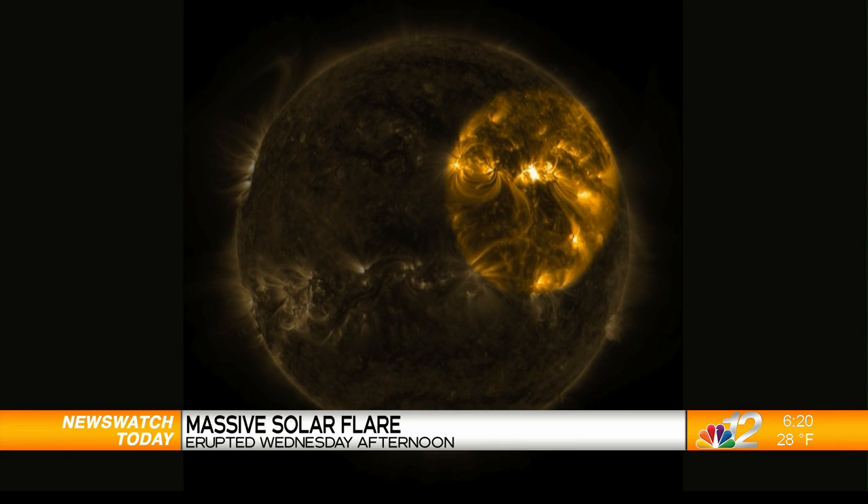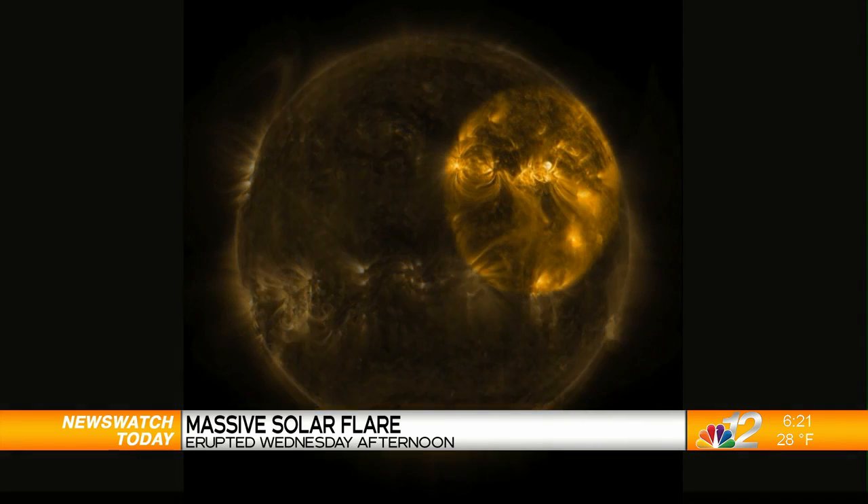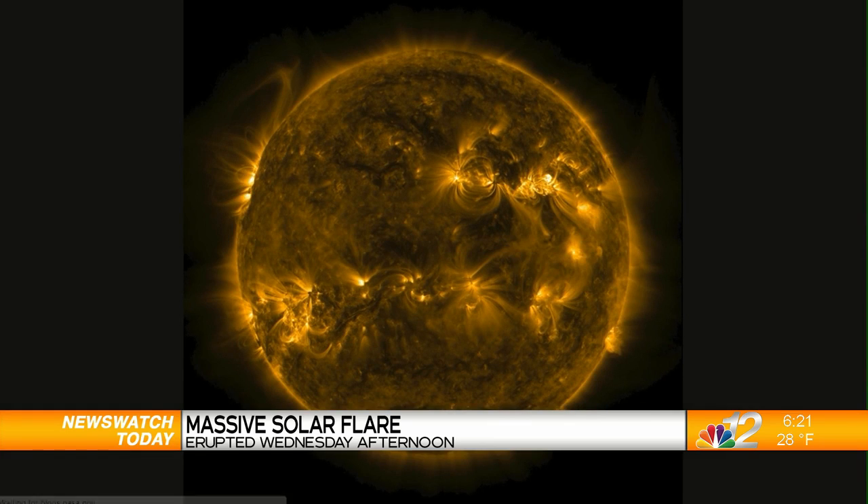We keep hearing about these solar flares. Do they actually cause the northern lights? They do — they cause the northern lights, aurora borealis. That's what you see up in Alaska, or even up here in the Northwoods of Wisconsin when the clouds aren't in the way. We can even see them up here.